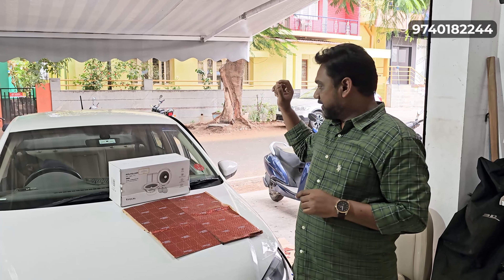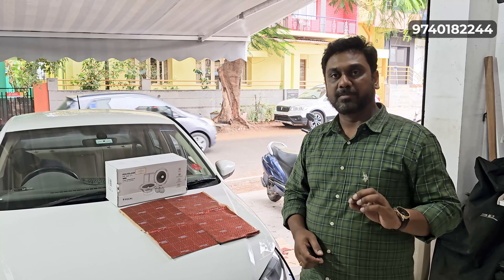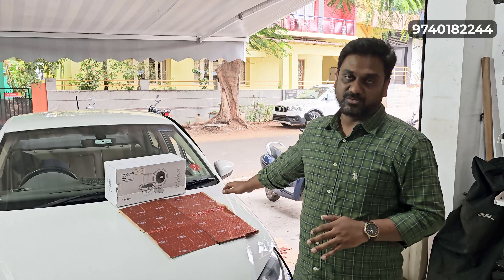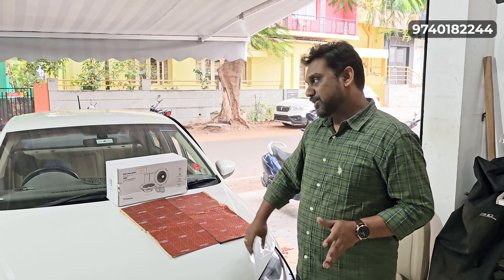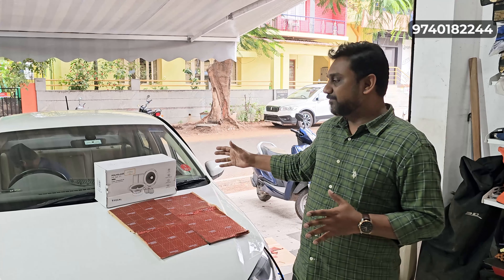Additionally, we are installing an under-seat subwoofer. The under-seat subwoofer is from the Rainbow brand, which is a German brand. We have installed the Rainbow under-seat subwoofer as part of this setup.